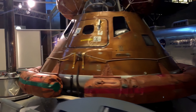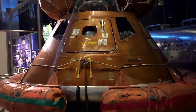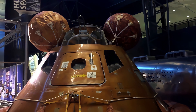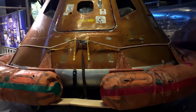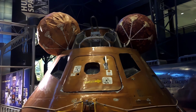Speaking of water landings, this is a boilerplate Apollo command module, but the flotation collar and flotation bags on top are the genuine articles from Apollo 11 — the actual bags that would deploy in the ocean when Apollo 11 returned from the moon.